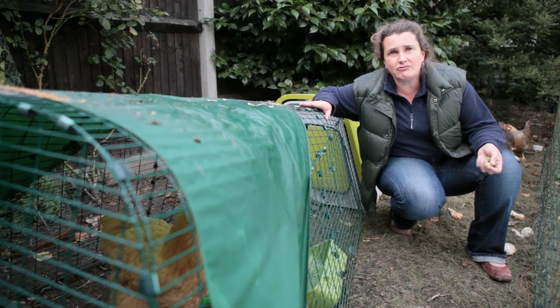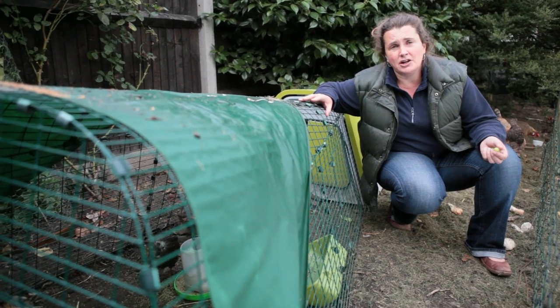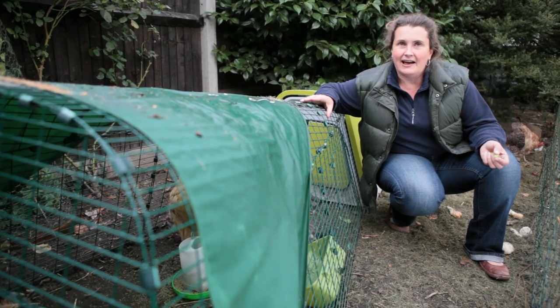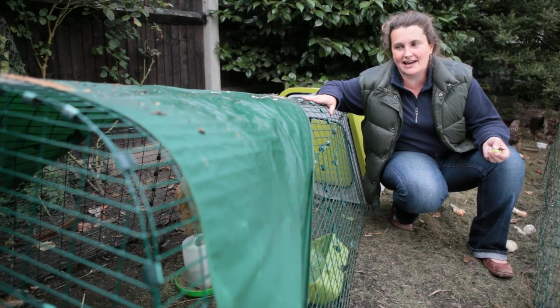With regard to rats and mice, we've never seen a rat here at Hen Corner and the only mice that we found were ones that managed to get into our feed bin because we'd left the lid off, and ones eating the seeds stored in the shed. So really nothing to worry about — your chickens can rest safe and sound.